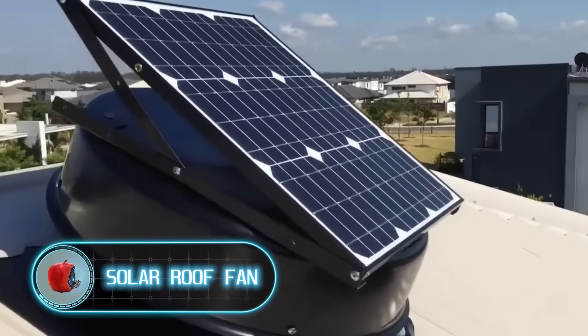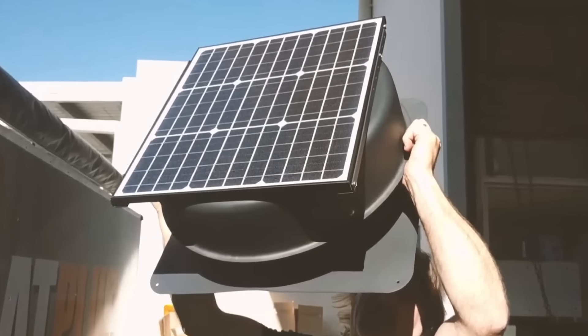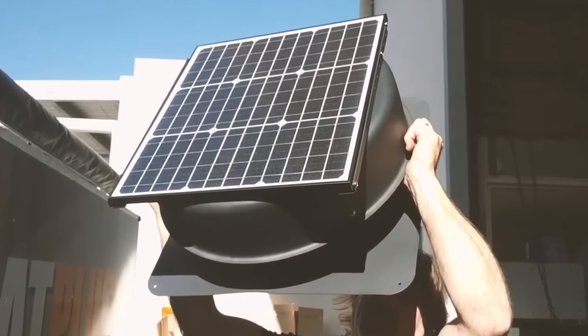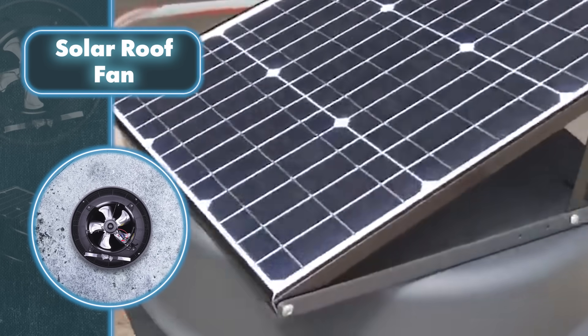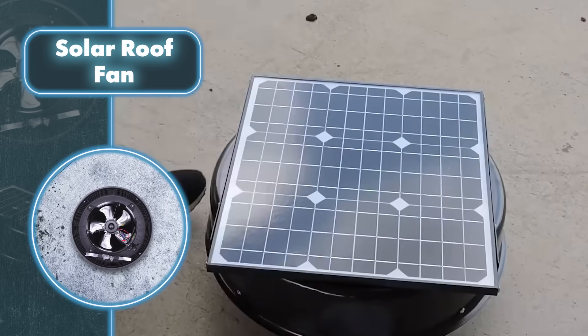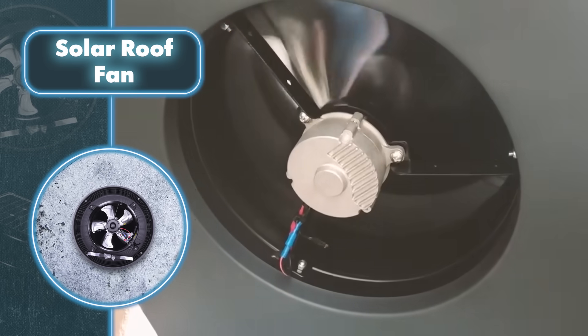Solar Roof Fan. A self-sustaining house should always be able to function independently. In the hot season, you can use a fan that runs without being plugged into the wall. At first glance, you'll notice the device is self-sufficient, thanks to the recognizable solar panel. Special fasteners connected to the fan, making it easy to change its position.